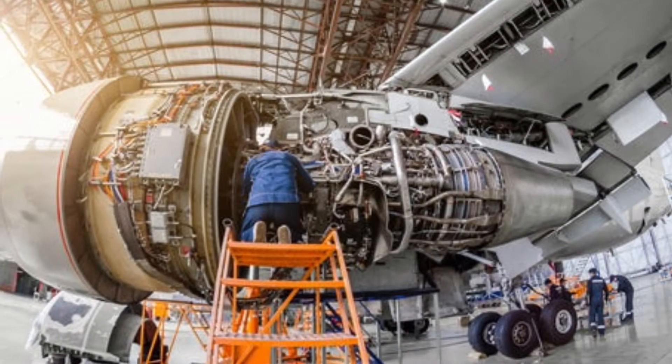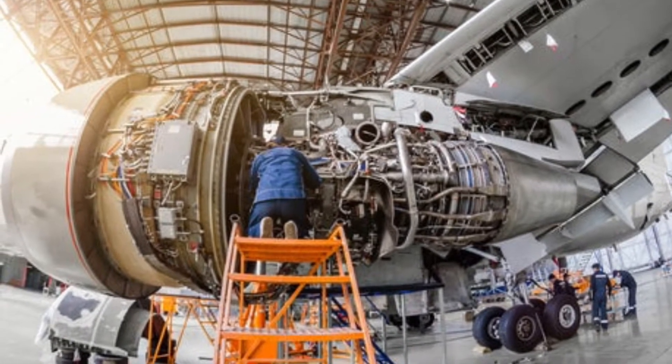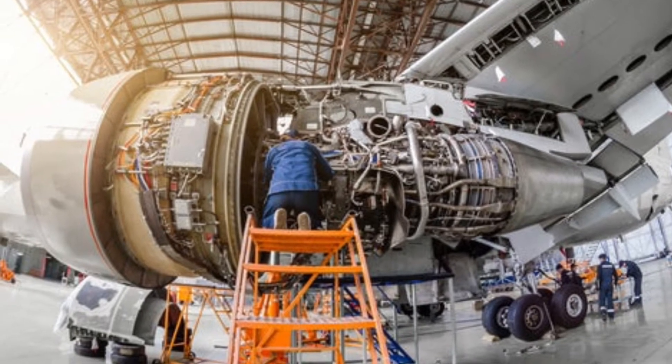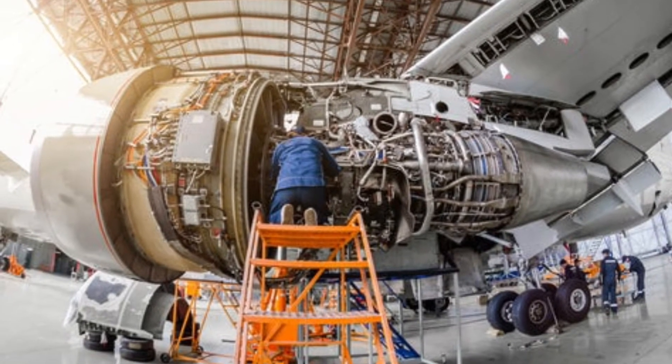Another fee is maintenance. If you flew 200 hours per year, the average yearly maintenance costs of the Honda Jet would be around £60,000, which will have to be paid yearly.